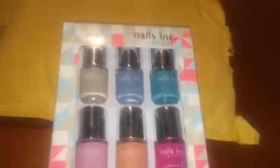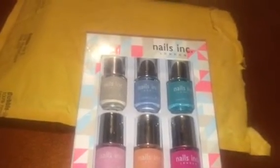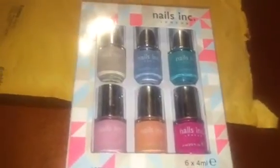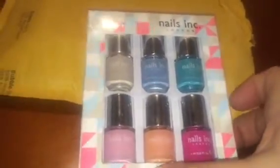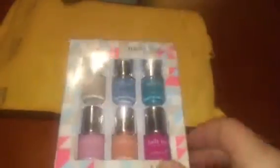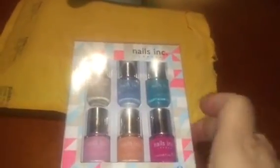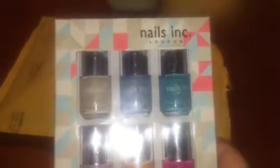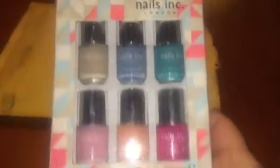I got some nail polish! I haven't had any — when I was couponing I bought a bunch of nail polish, but that was a couple years ago so it's probably not good anymore. I need something to cover up that yucky thumb that's always in the videos. I got some from Nails Inc London — let's see what the colors are.